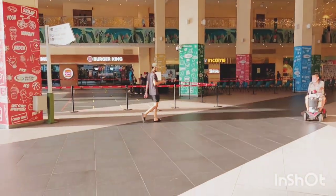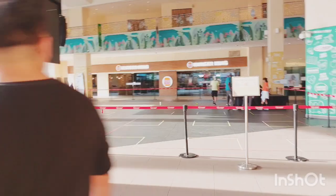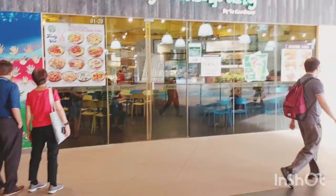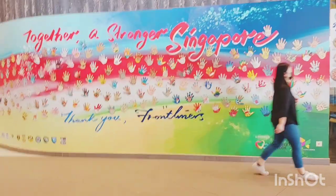This place is where the Zumba dance usually happens, but when I came there were no dances going on. Still, we can take a video of it. This is also a restaurant area here.